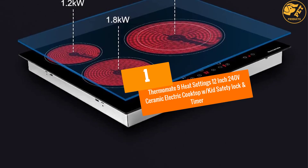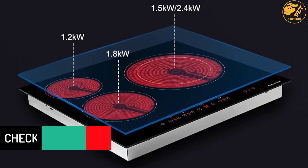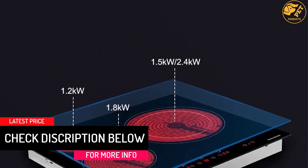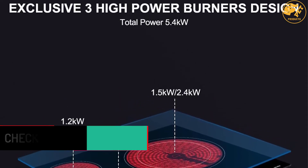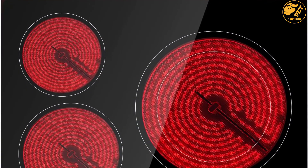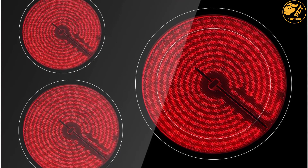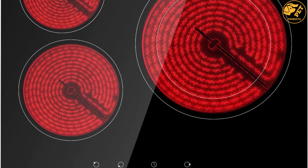At Number 1: the Thermomate 9 Heat Settings 12-Inch 240-Volt Ceramic Electric Cooktop with Kid Safety Lock and Timer. If you are looking for a high-quality electric cooktop, this brand by Thermomate is a great pick. It has a stainless steel construction which assures you of a strong and long-lasting unit. With its slim and modern design, this equipment can fit into smaller spaces while complementing your kitchen decor.